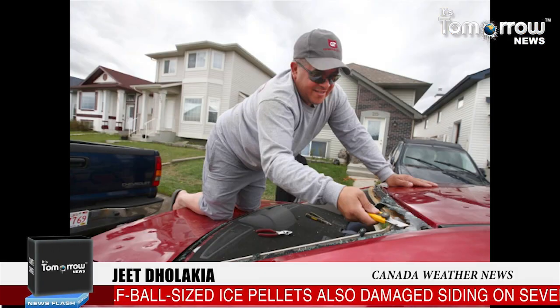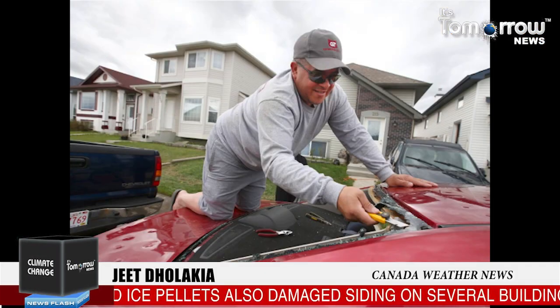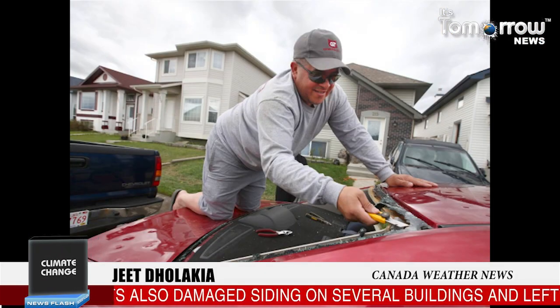Alberta residents are mopping up after tornadoes were spotted in several southern communities. Calgary was struck on Saturday evening by torrential rain and hail. Environment Canada says a tornado was spotted at 7:37 pm local time near New Dayton, moving 60 km per hour to the northeast.